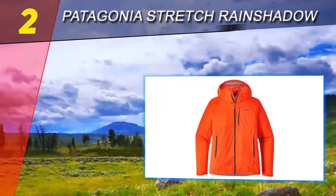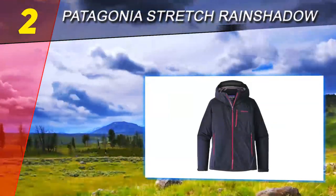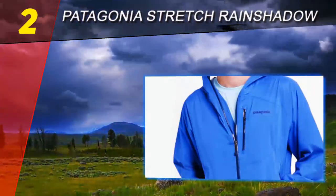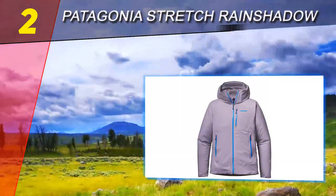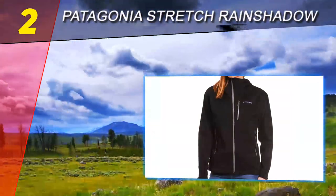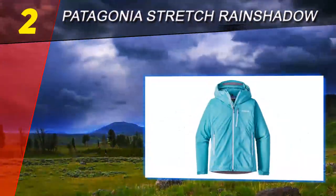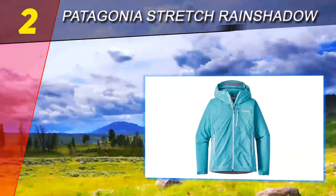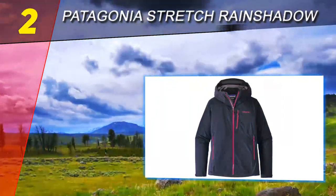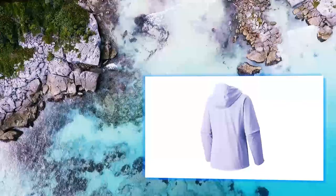At number two on this list: the Patagonia Stretch Rainshadow. What can I say about the Patagonia Stretch Rainshadow jacket? It looks incredible — our black version is sleek and stylish, and I'd be just as happy wearing it around town as I would on the hill. However, it doesn't perform quite as well as it looks in heavy downpours. In light rain or a short shower it is fine, but when faced with heavy and sustained rain it does wet out after a while. As a result, breathability levels took a tumble and water vapour struggled to escape. The Patagonia Stretch Rainshadow is best suited to summer use and short showers.